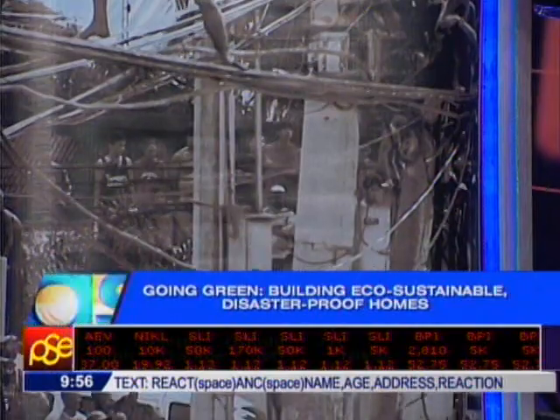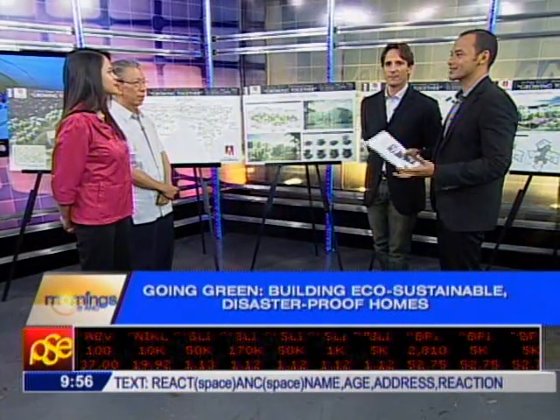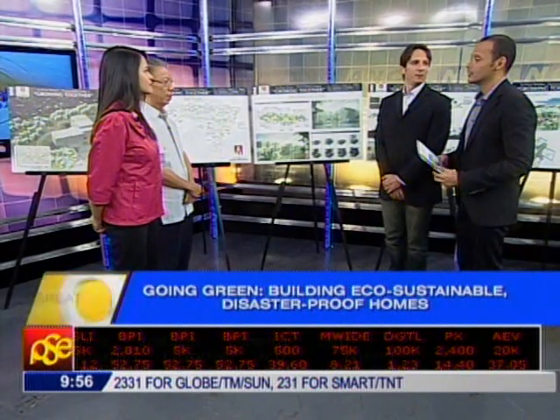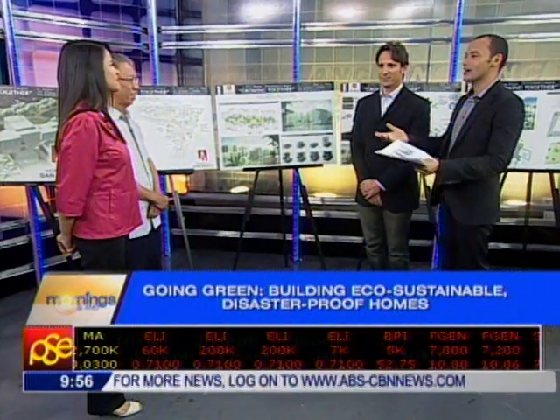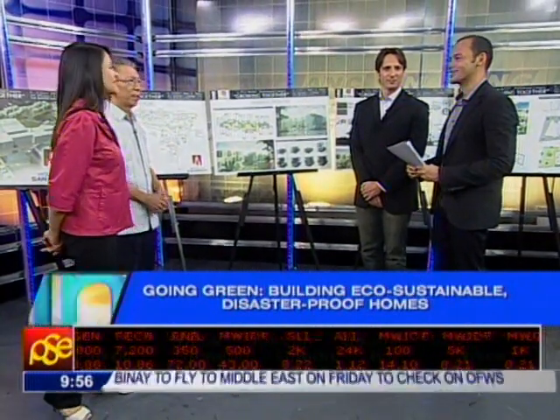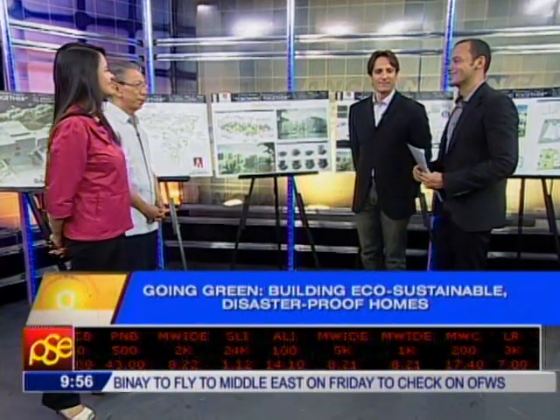This project has certainly sparked great interest from people, and it really is an idea whose time has come. I'd like to congratulate Architect Romla for his winning design, and thank everybody who came in this morning to share what they have. We look forward to seeing one of these houses built and look forward to being there when it happens. Thanks so much for coming in.